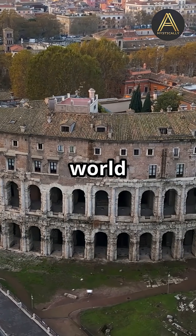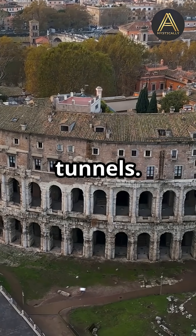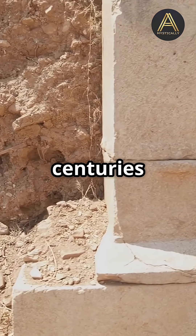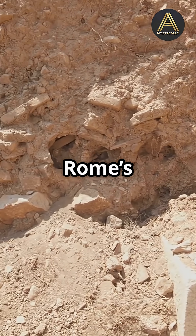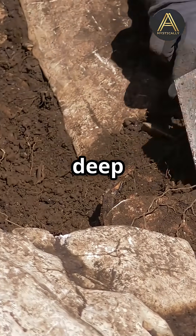The Roman Empire dazzled the world with its epic cities, huge arenas, and mysterious underground tunnels. But even after centuries of digging, there's still so much hidden beneath Rome's surface. Traditional archaeology can't always get to what's buried deep underground.